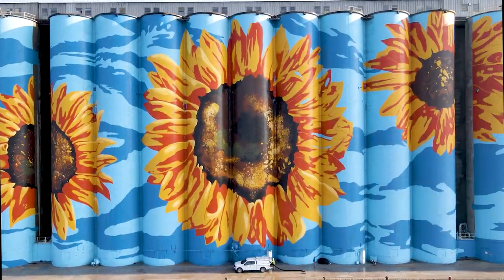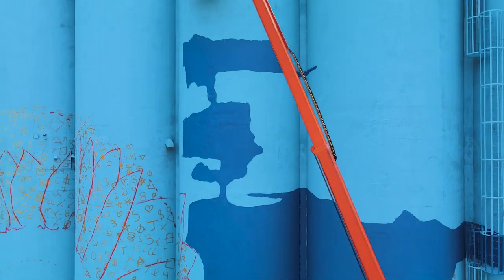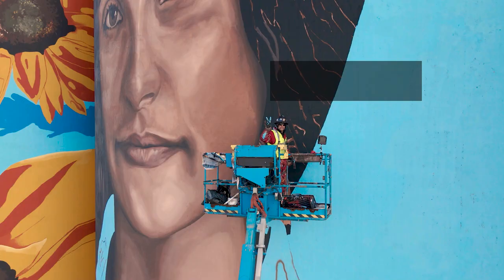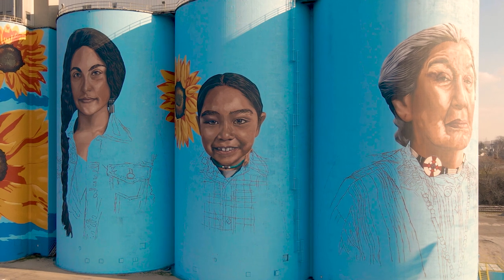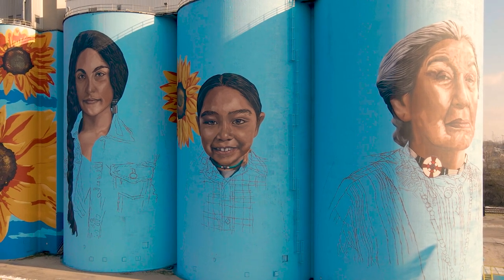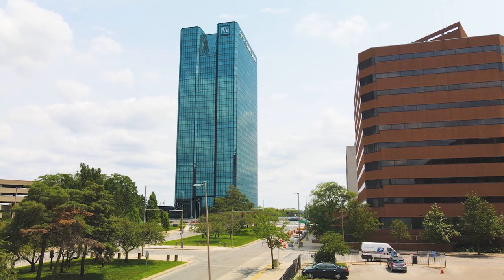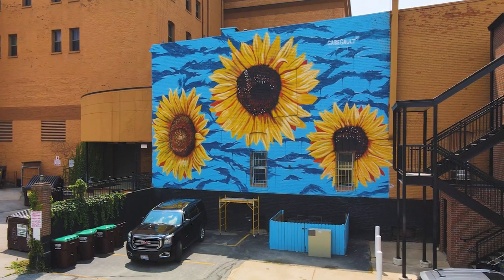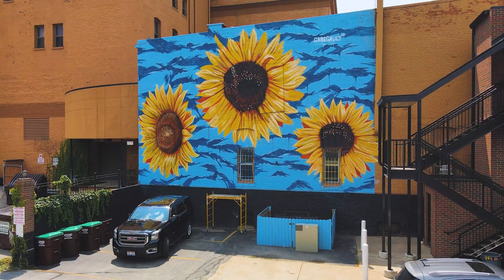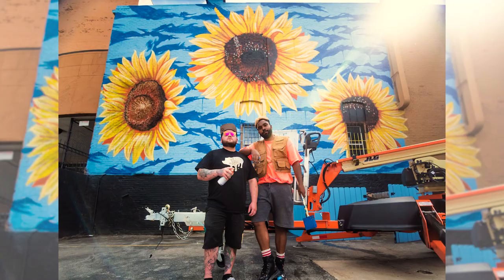Wider than three football fields stacked end to end and three times taller than the Hollywood sign. In other words, huge — way too big for a half-hour educational documentary. So we decided to paint something else, something smaller. This is the Glass City River Wall mini mural.